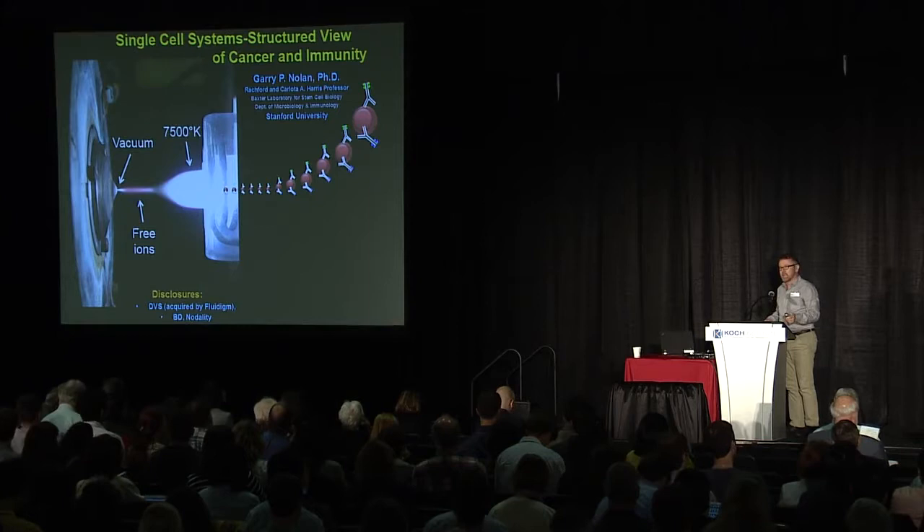I'm going to be talking about the single cell. My background originally was in flow cytometry. One of the problems with flow cytometry is the limited number of parameters you can eventually achieve — the problems of fluorescence being probably the largest issue with which one has to contend. So for many years, I was on the lookout for new technologies that might be available.